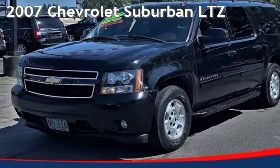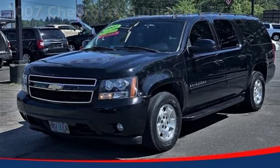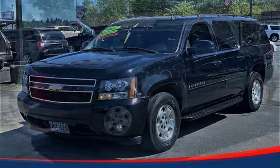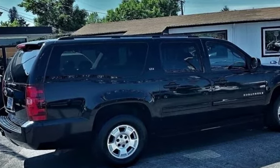Presenting a pre-owned 2007 Chevrolet Suburban LTZ. This four-door SUV has an eight-cylinder, 5.3-liter V8 engine, with four-wheel drive, and an automatic transmission.